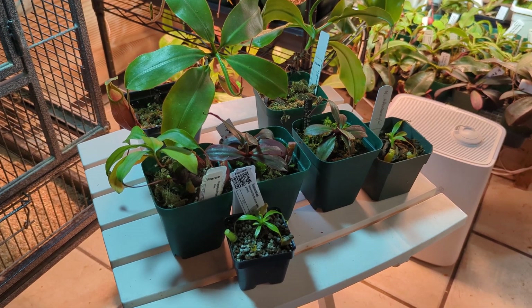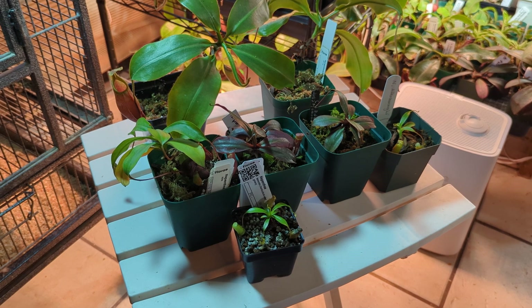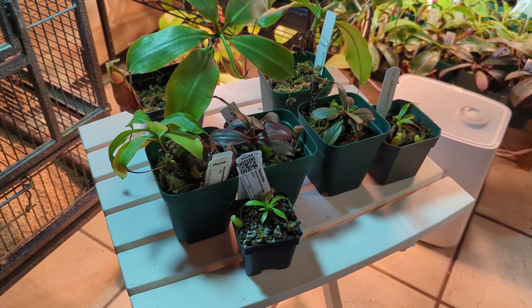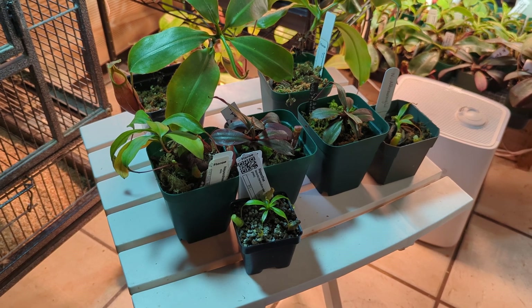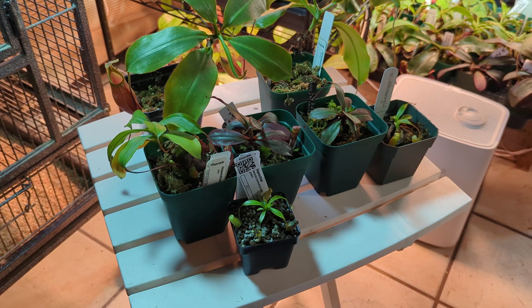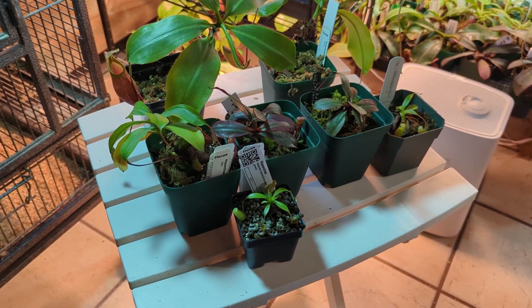Hello everybody and welcome to Wise Exotics. Today we'll be discussing Nepenthes from the island of Palawan. I have Nepenthes Myra, Leonardoi, Palawanensis, and Attenboroughii here for reference. So if you are looking at getting any of these species or need a reference for what you're more likely to get when you buy one of these, these are some examples.